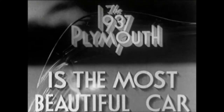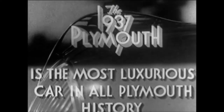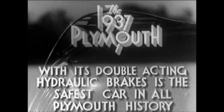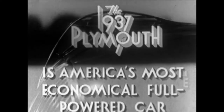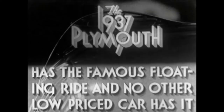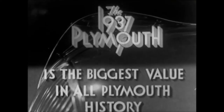The 1937 Plymouth is the most beautiful car, the biggest car, and the most luxurious car in all Plymouth history. With its new all-steel body and double-acting hydraulic brakes, it is the safest car in all Plymouth history. It is America's most economical full-powered car, features the famous floating ride that no other low-price car has, and represents the biggest value in all Plymouth history.